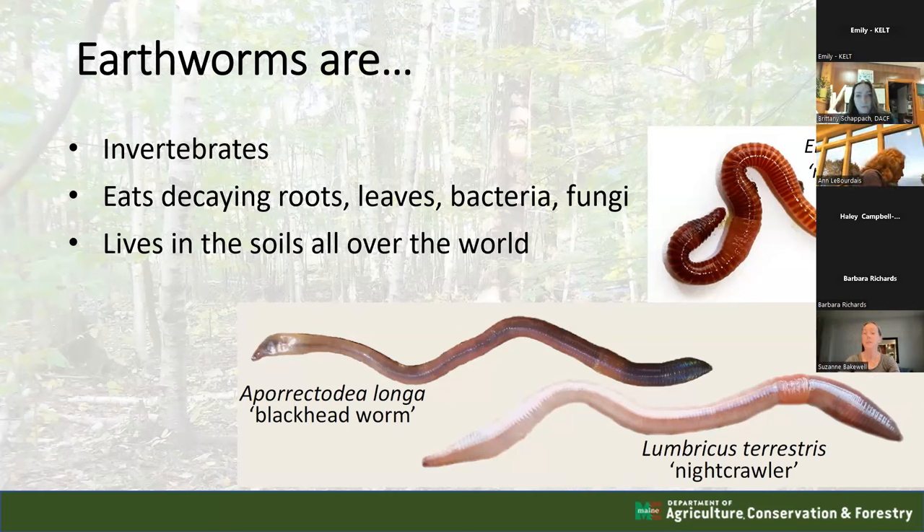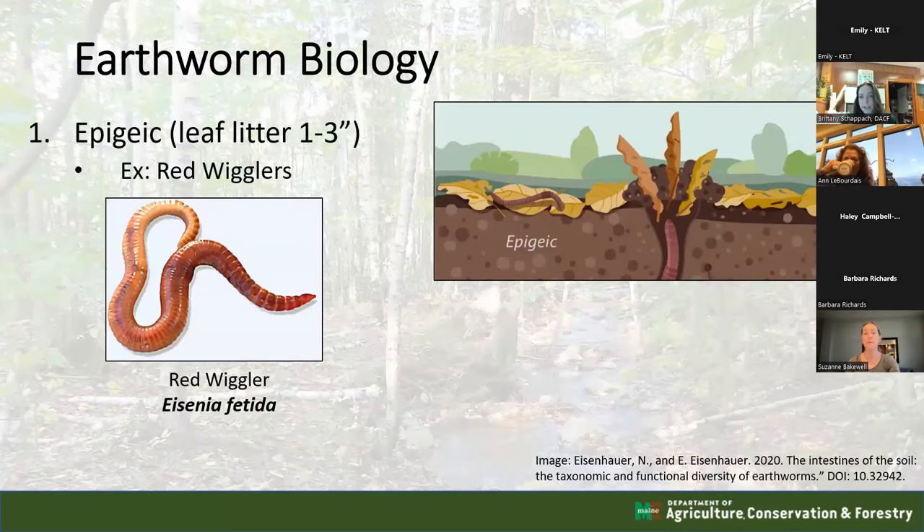Some earthworms you might be familiar with are the red wiggler, the black-headed worm, the nightcrawler - often called the European nightcrawler or the comet nightcrawler. Earthworms are broken down into three soil classifications. The first is epigeic - typically the leaf litter layer, about one to three inches at the very top of the soil. This is where red wigglers are found.